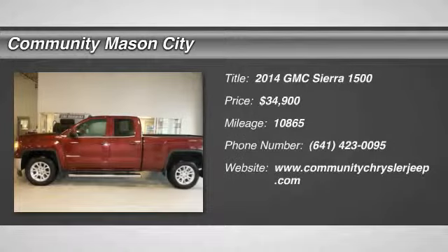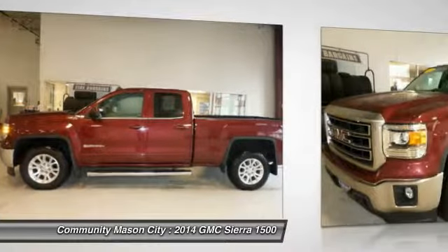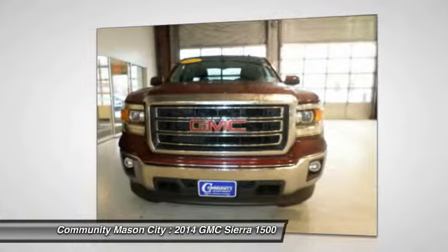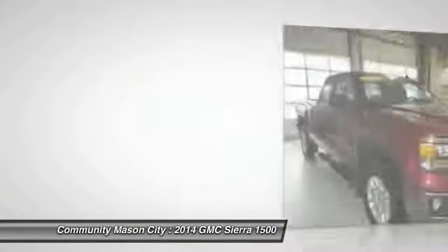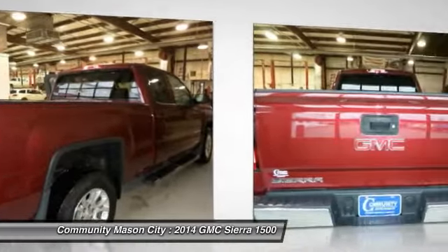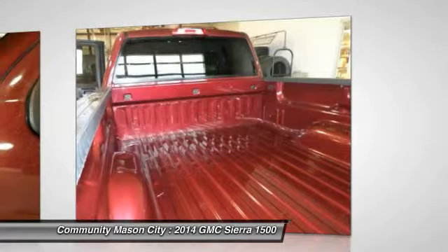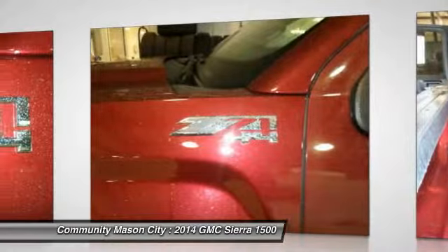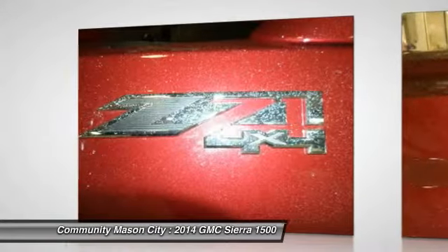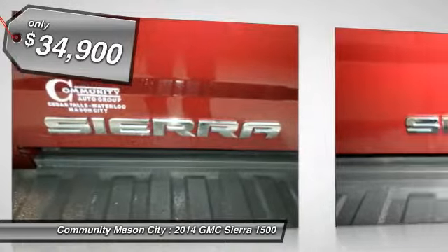The 2014 GMC Sierra 1500 offers a five-star frontal and side crash test rating, and a combination of mechanics and aerodynamics that give it better conventional V8 fuel economy than any competitor. The Sierra 1500 comes standard with a Vortex 6.2-liter and 5.3-liter V8 engine and an electronically controlled automatic transmission that combines high max hauling capability with precise control, and it's priced below $35,000.